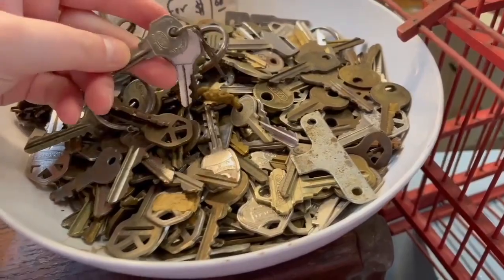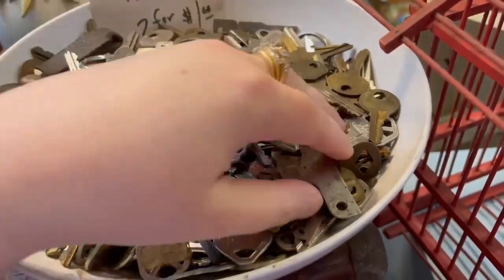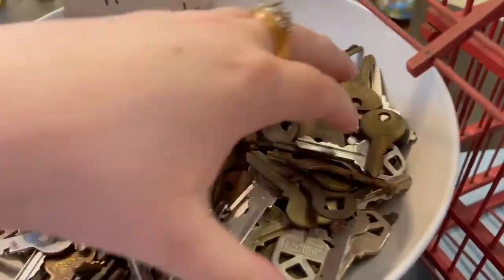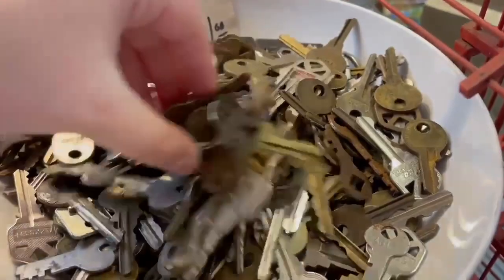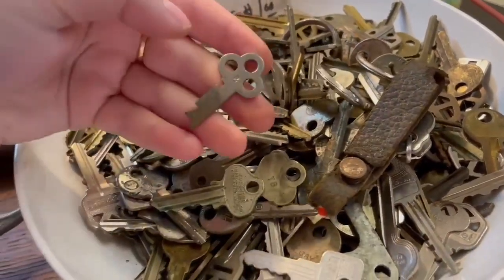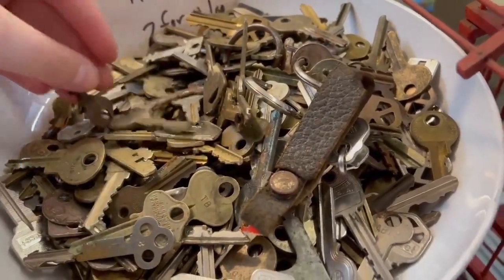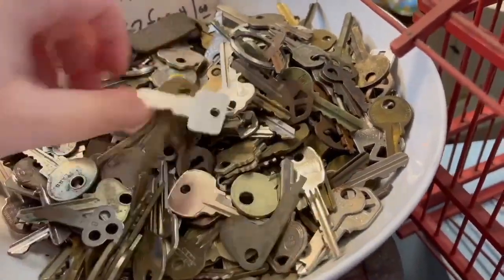Look at this bowl — all these keys that were two for a dollar! Oh my gosh, if I had more time I would have gone through every single one because I have an old 1940s Ilko key display and some of these would have been really fantastic on that. They had old car keys, lockbox keys, office keys, and little tiny keys that probably went to luggage or diaries. I just had so much fun going through here — I'll definitely go back. I came in right as they were closing so I didn't have as much time as I would have liked.